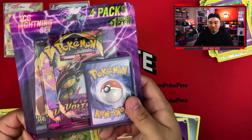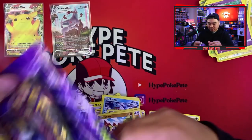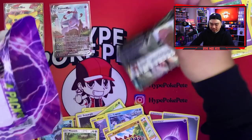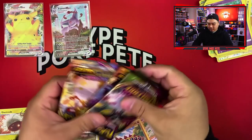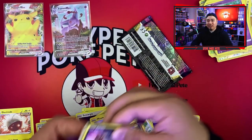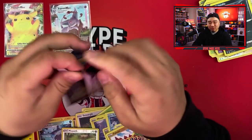Moving on to the lightning set — people have been getting good luck with it, so I got it to see if we can get another Pikachu or a Charizard from the Darkness Ablaze in there. The bonus card is a Vanillite. We've got a Vivid Voltage and Darkness Ablaze pack in here. Still can't believe we got the Espeon VMax again — that's crazy. Going through Vivid Voltage quickly since we've opened so much of it already.